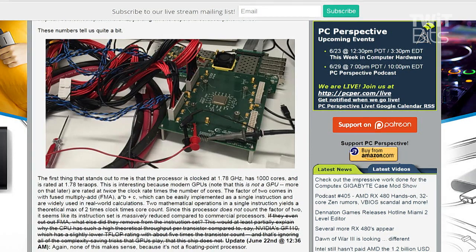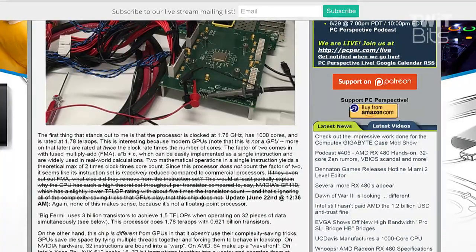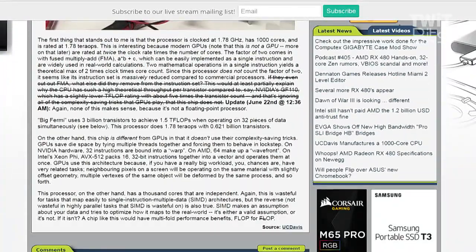It's obviously an older process, but it was running at 1.78 gigahertz - so not like 25 megahertz or something like that. It was running at 1.7 tera-ops. It's not a floating point processor, just integer-based stuff, so tera operations - which is pretty impressive.